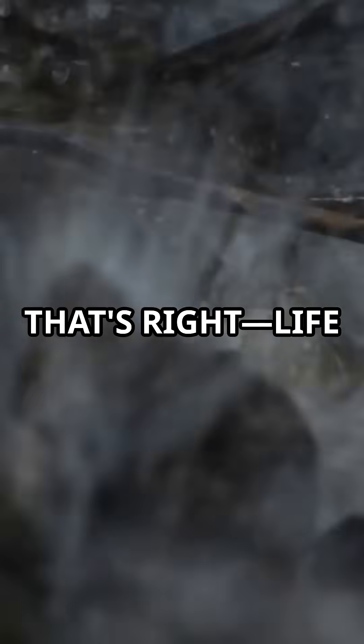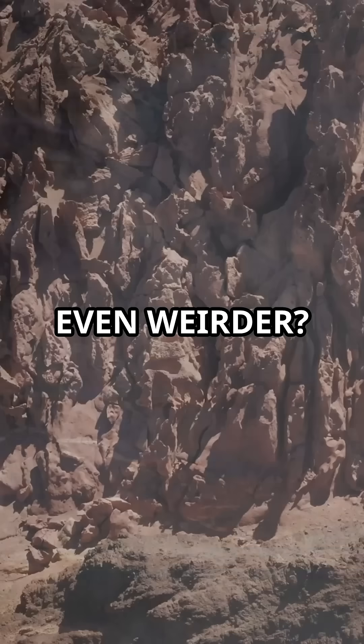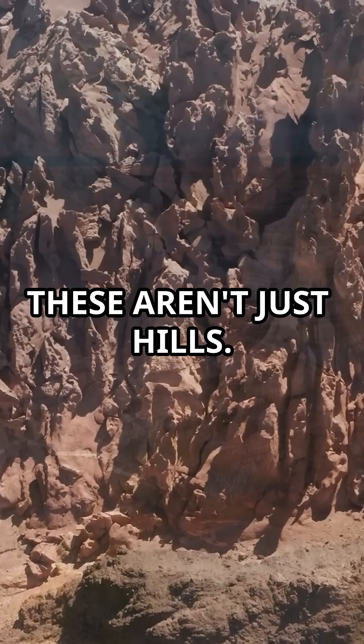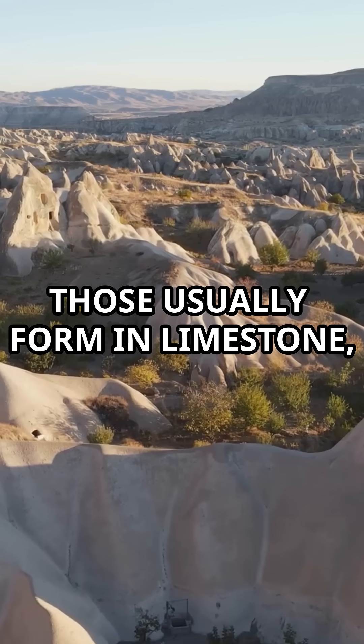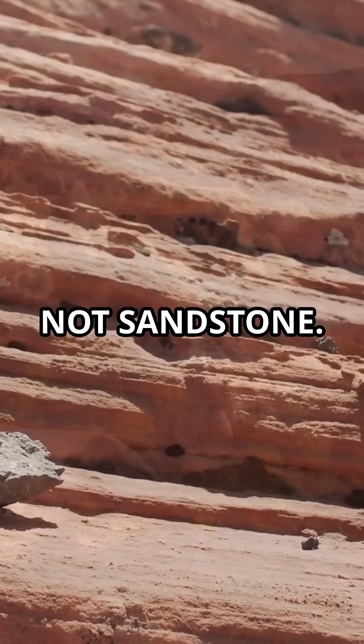Life leaves marks on the rock. Even weirder, these aren't just hills — they're called cone-karst formations, but those usually form in limestone, not sandstone.